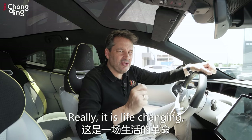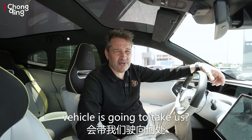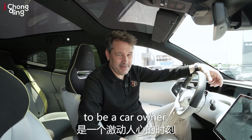It is truly life-changing — not just the way we drive, but the way vehicles communicate. I've owned over 20 cars in my 36 years of driving, and this is something to be genuinely excited about. Where are China's new energy vehicles going to take us? Stay tuned, because this is one very exciting time to be a car owner.